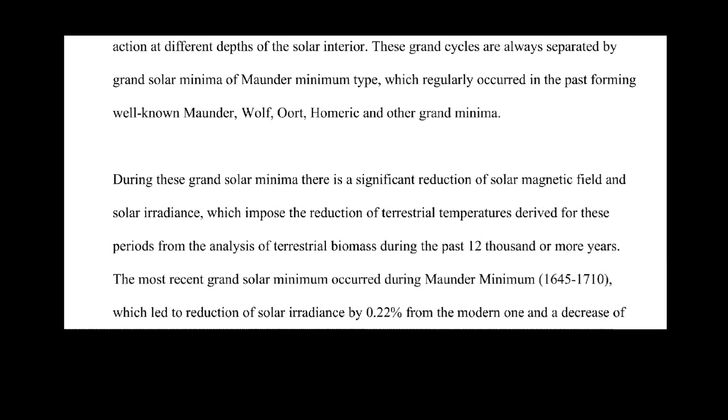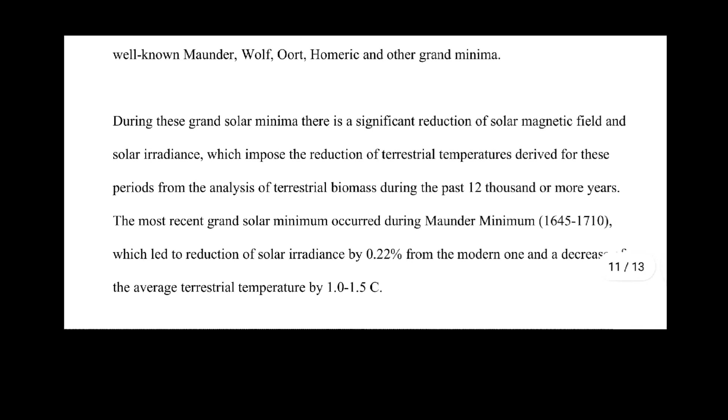Acting at different depths of the solar interior, these grand cycles are always separated by grand solar minimum of Maunder type, which regularly occurred in the past forming well-known Maunder, Wolf, Oort, Homeric, and other grand minima.